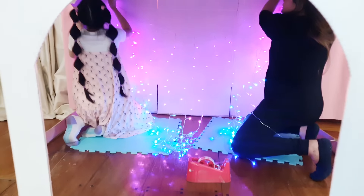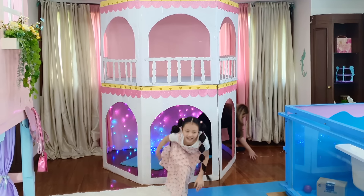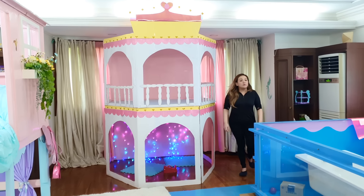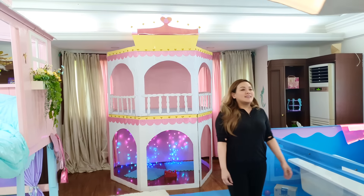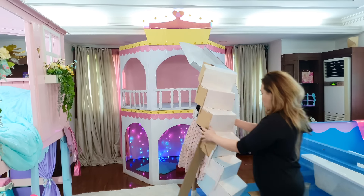Purple and blue! Yeah, me too! Now the stairs! Now we're adding the slide! Here's the slide! Okay, then I'll get the stairs! This slide goes on the right!